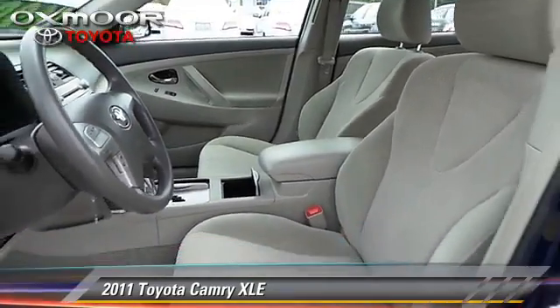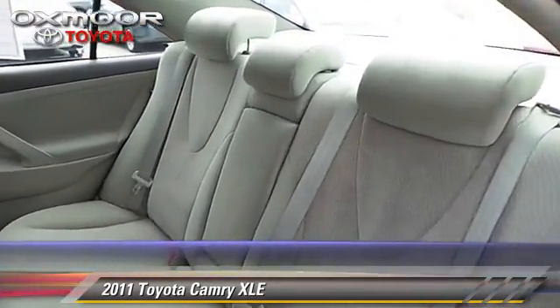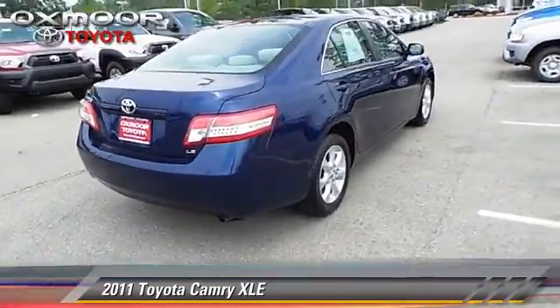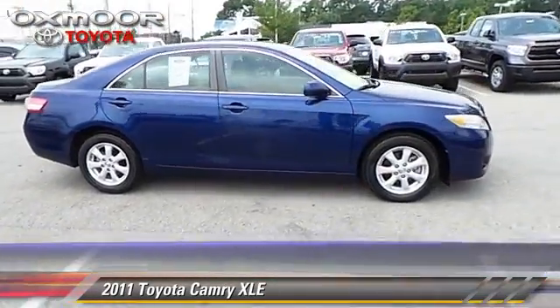Safety features include fog lights, traction control, and four-wheel ABS. Comfort and convenience features include powered door locks, power windows, and heated power mirrors.